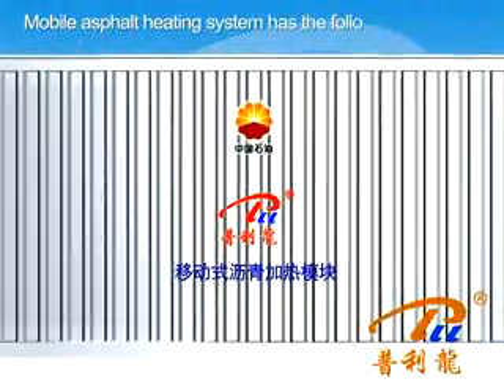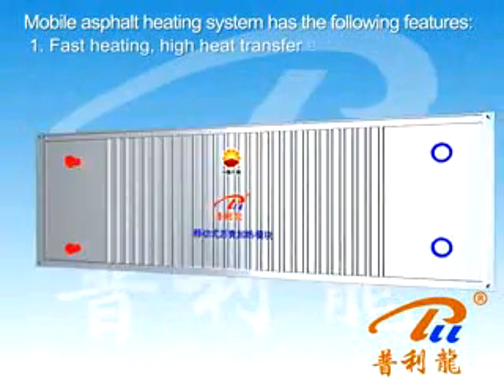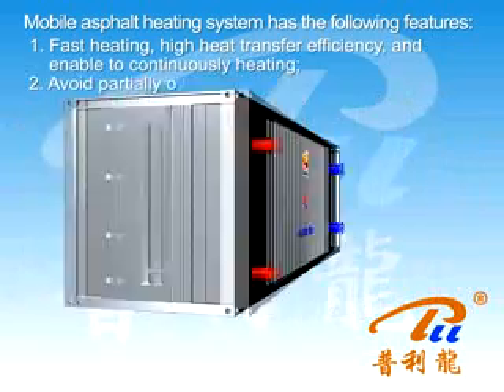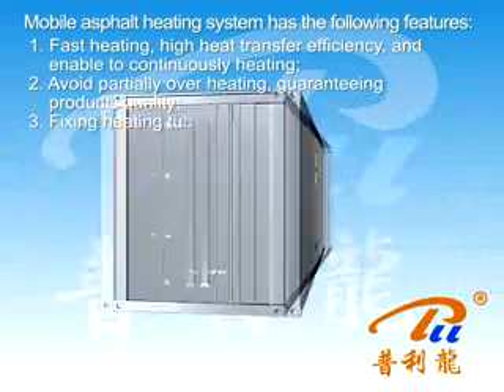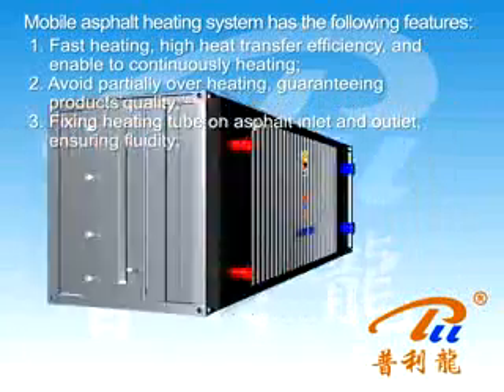The mobile asphalt heating system has the following features. One: fast heating, high heat transfer efficiency, and ability to heat continuously. Two: avoids partial overheating, guaranteeing product quality. Three: heat tubes fixed at the asphalt inlet and outlet ensure fluidity.